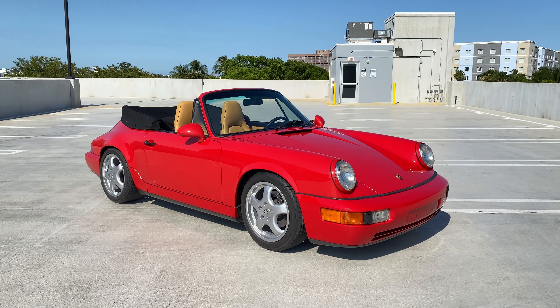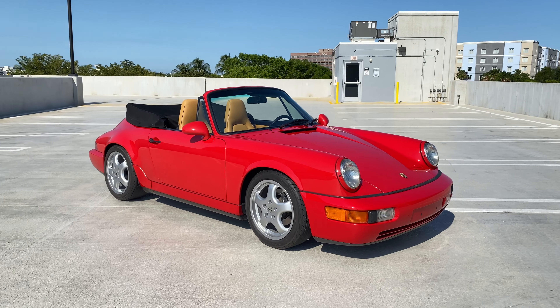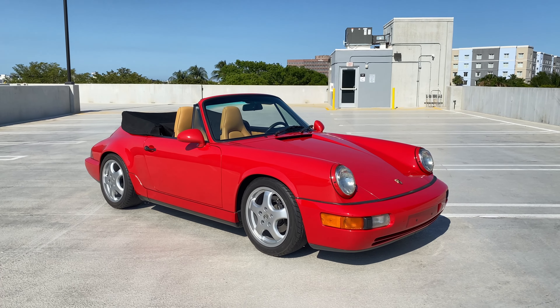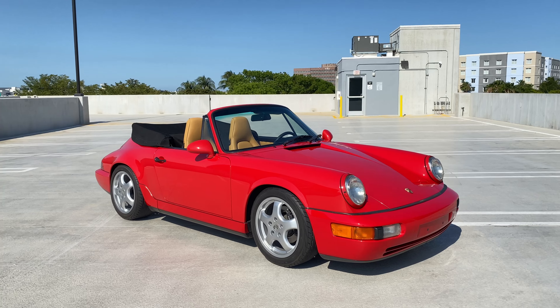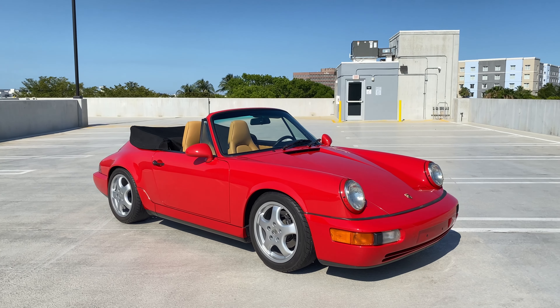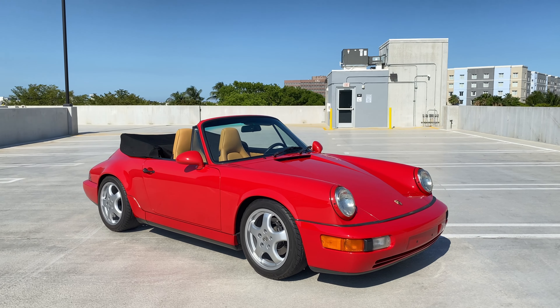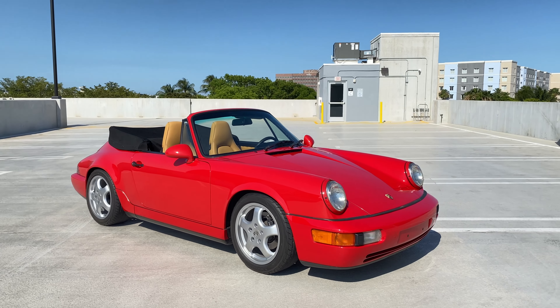If you have any questions, feel free to call me at 305-443-7626. My name is Bernard. You can follow us on Instagram at RMC Miami or Bernard underscore RMC Miami, and of course RMCMiami.com. Thank you for watching.